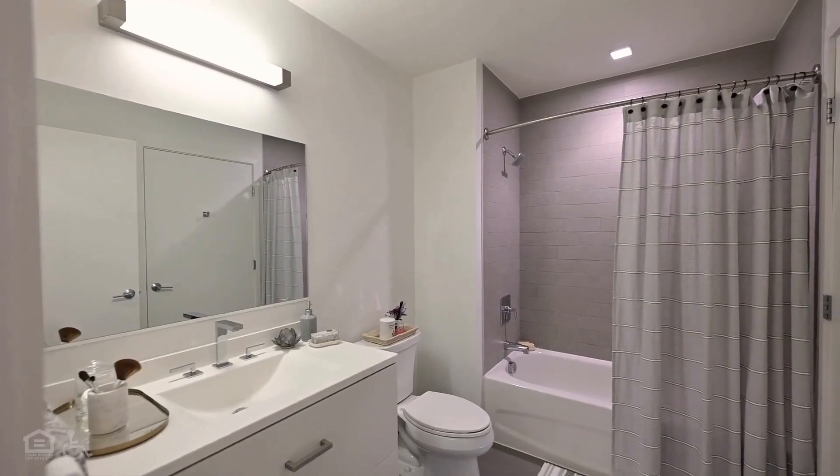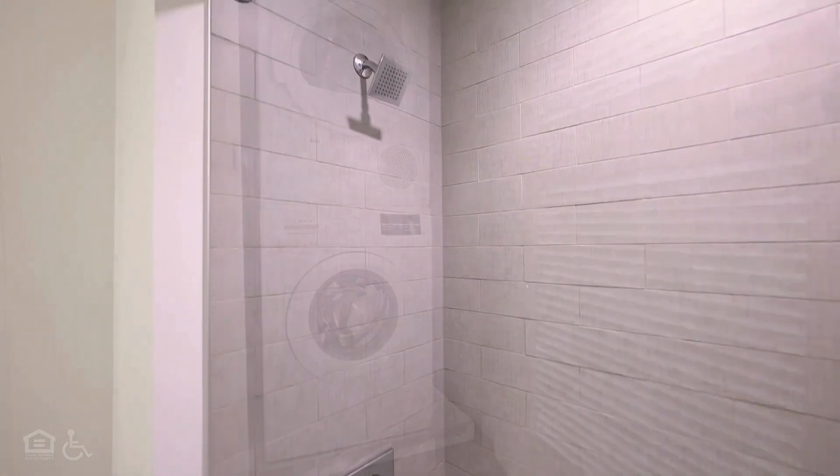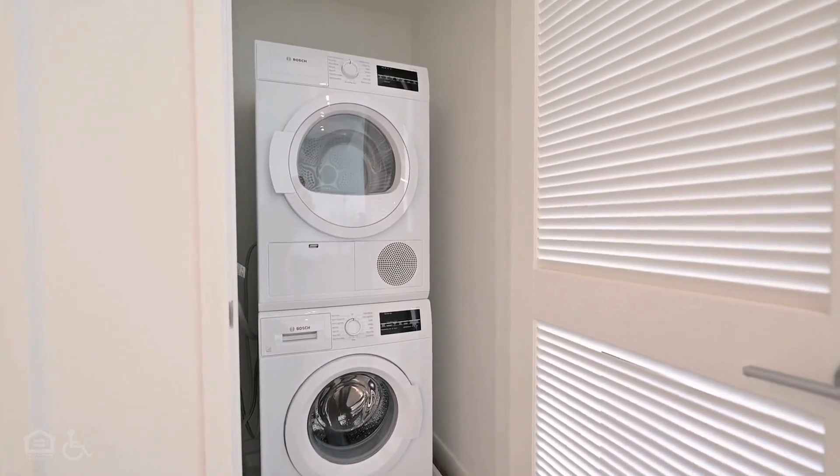A full bathroom with a tub and shower with tile walls, a toilet, a sink with storage underneath, and a vanity mirror. A washer and dryer are stored in a closet in the living space.